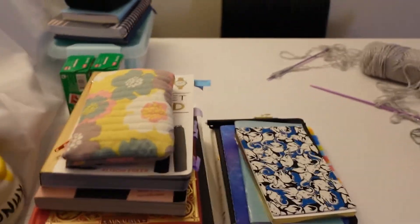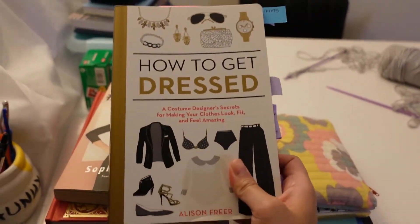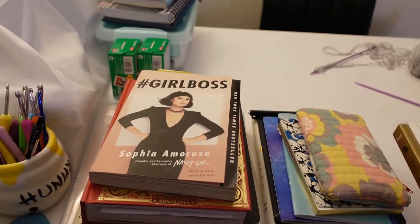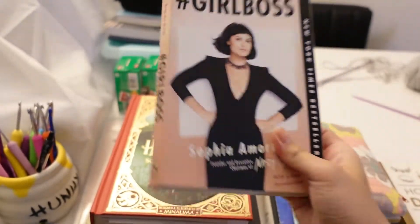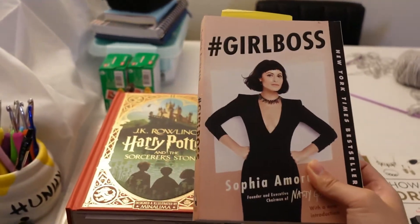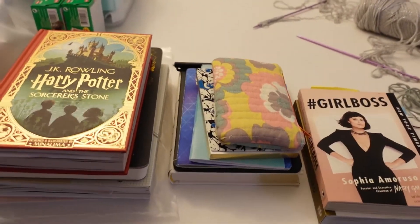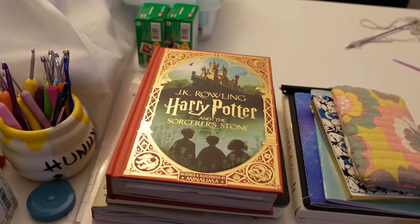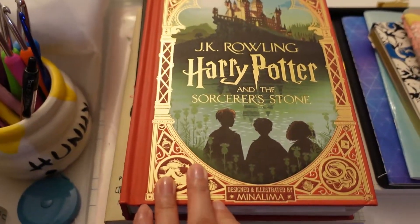A few books that I am currently reading: one is How to Get Dressed — it's a really good informational book and it's actually really interesting. I'm also reading Girlboss; I'm like halfway through and it's pretty inspirational. I feel like nowadays everyone is trying to be their own boss, have their own business, and create their own brand — and I hope to actually do that one day. I'm also a huge fan of Harry Potter, so I'm reading the first book illustrated by MinaLima.